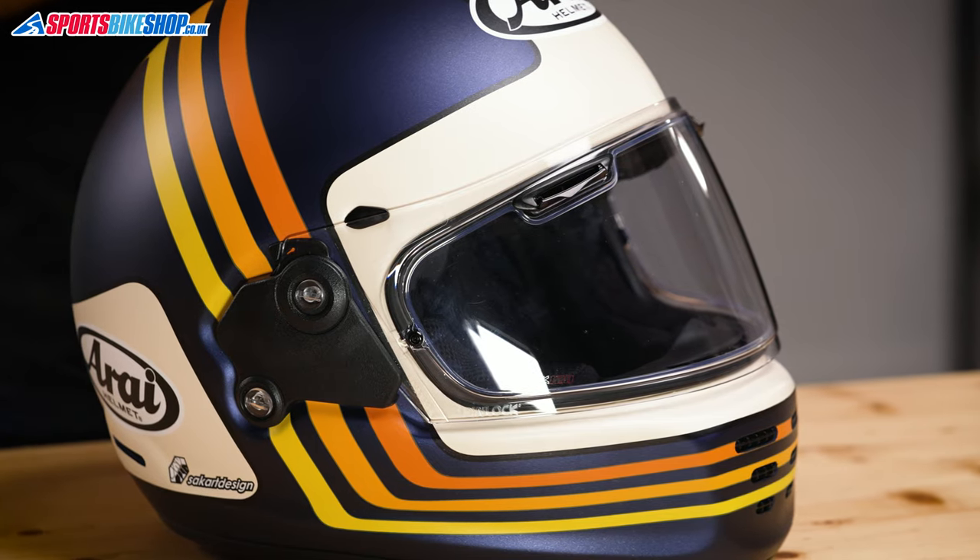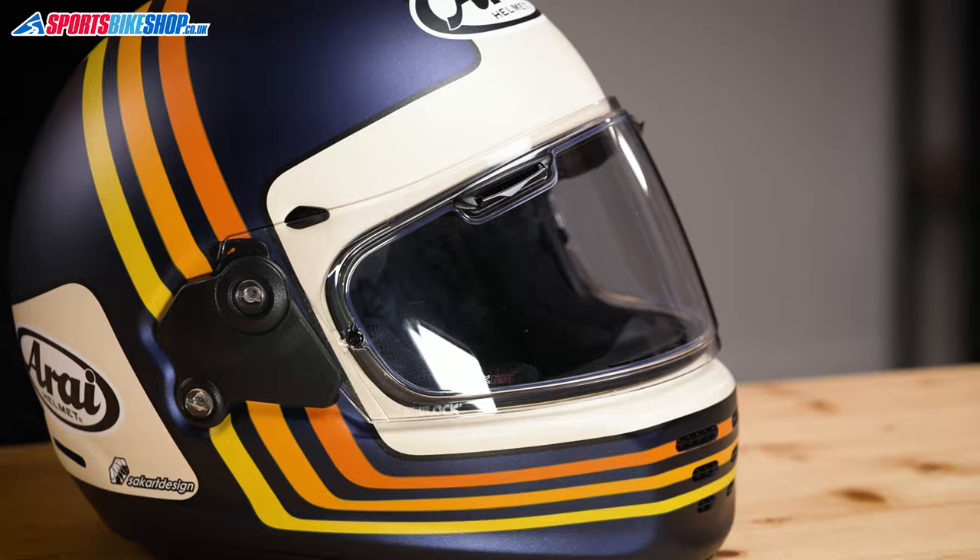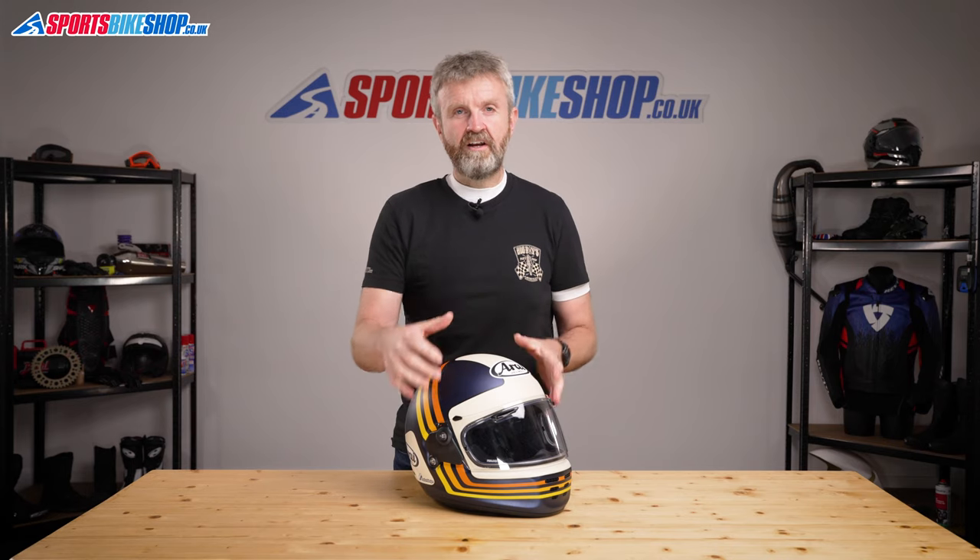As for the rest of the visor, it's the same VAS-V type visor that's been used on all new Arai full-face helmets since 2015, including the top-of-the-range RX-7V race helmet. It's protected by a Pinlock 120 anti-mist insert, so it's the best protection against fog, and it covers the vast majority of the visible space inside the eye port as well.